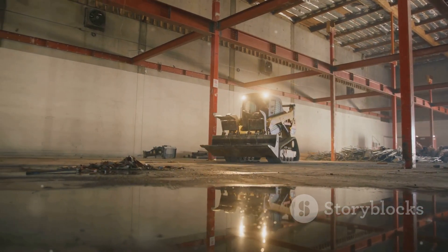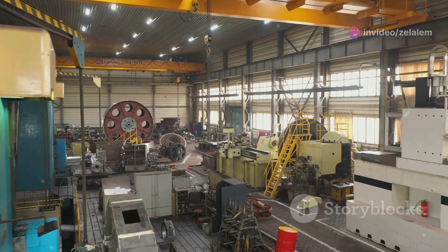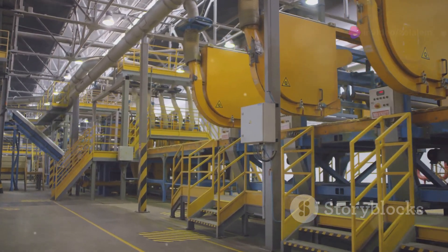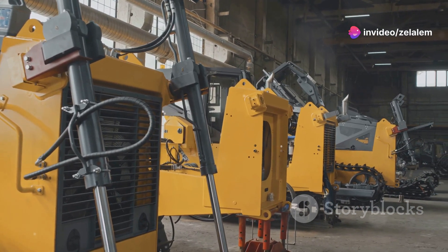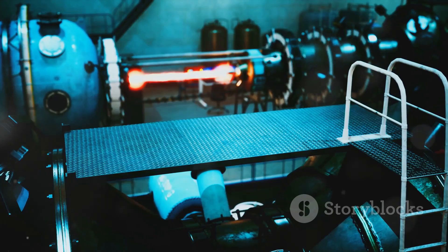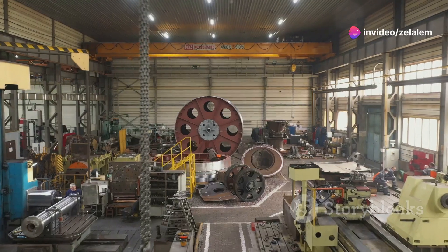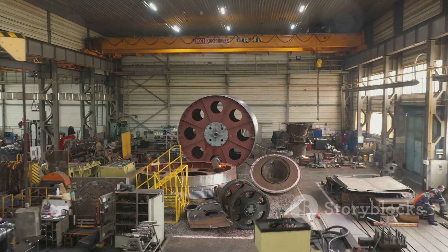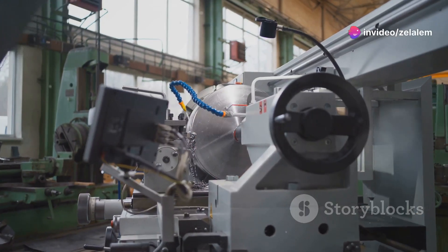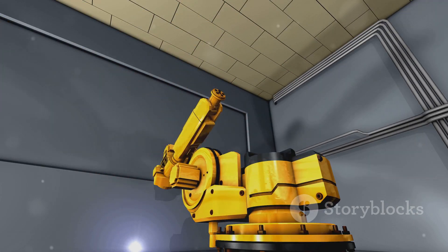Now, let's talk about a machine that's changing the game for specific applications — the machine name. This machine type is designed to streamline operations and boost productivity like never before. It all starts with its unique feature one — for example, high-capacity design, automated material handling, optimized workflow. It's like having a well-oiled machine within a machine. The machine name utilizes unique feature two — for example, laser guidance systems, precision controls, real-time data analysis — to minimize waste and maximize accuracy. Its unique feature three — for example, robust construction, durable components, remote diagnostics — ensures it can handle the rigors of daily use with minimal maintenance.